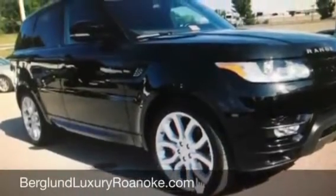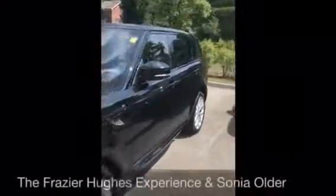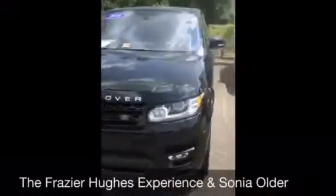Welcome to BerglundLuxuryRoanoke.com. I'm Frazier Hughes, the experience, and today I'm with Sonja Older. She is the Land Rover manager here, and we're talking about a very special vehicle. Sonja, what do we have?